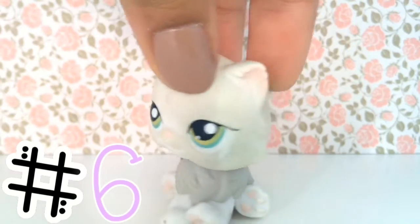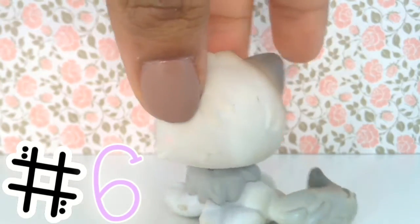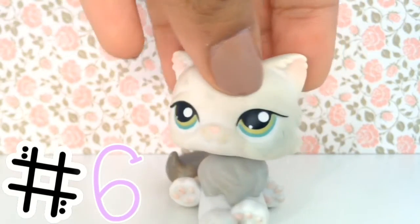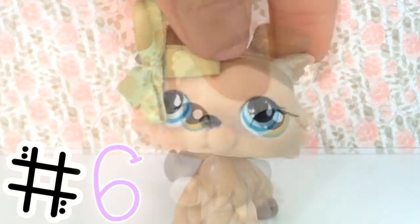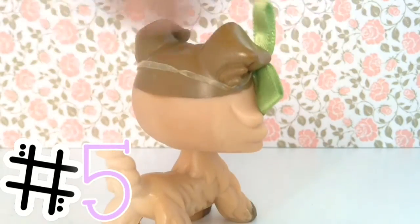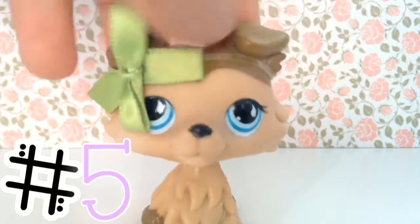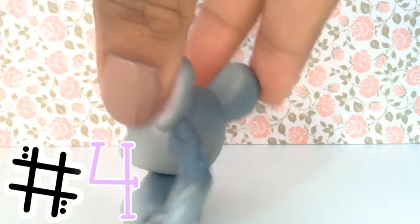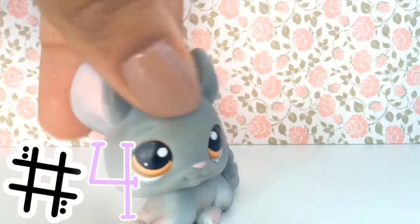This one is so cute. I love how the gray fades into the white fur and then the green eyes just make it all bright. I know I said I wasn't going to include my mascots, but Paley had to be included.